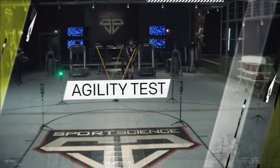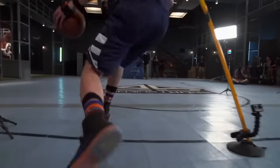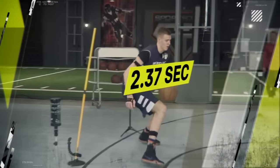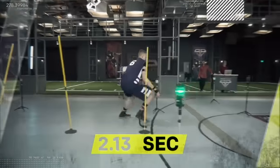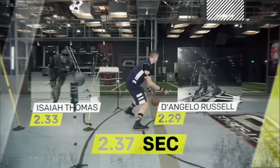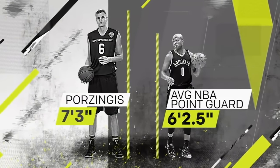During our agility test, Porzingis was able to dribble through three poles on average in less than 2.4 seconds. That's actually on par with some of the top NBA point guards we've tested in the lab, despite Porzingis being more than a foot taller than the average NBA floor general.